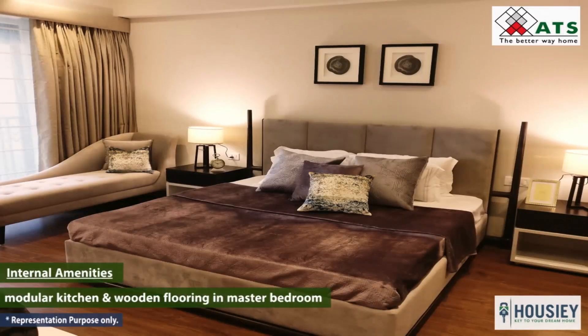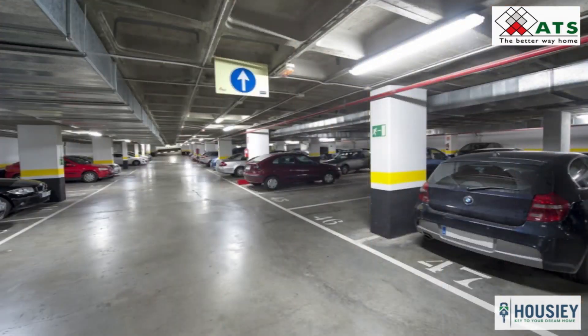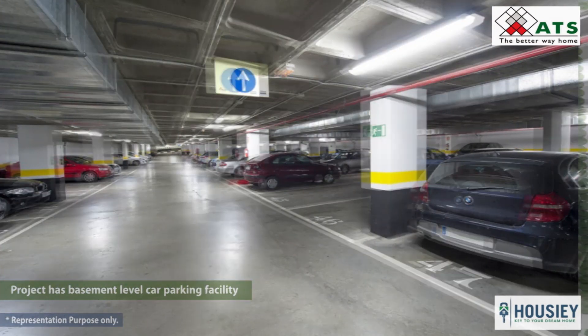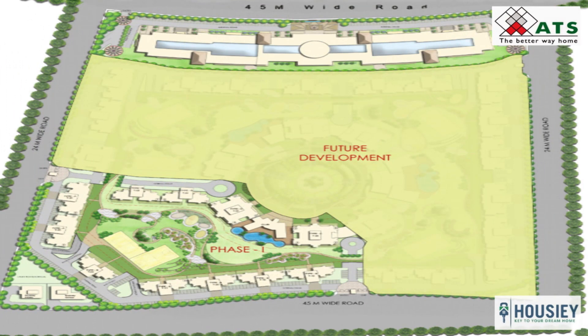Coming to the internal amenities, each flat will be provided with a modular kitchen and wooden flooring in the master bedroom. On the parking front, the project has basement-level car parking facilities.